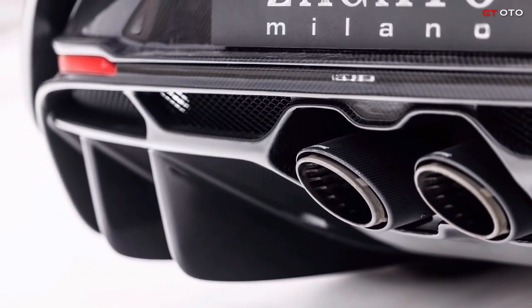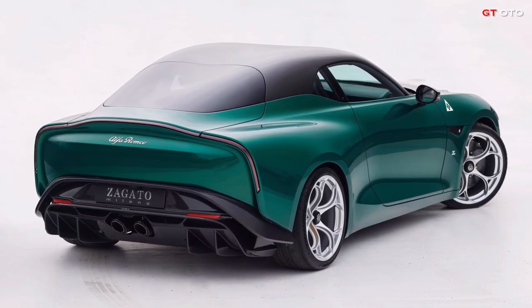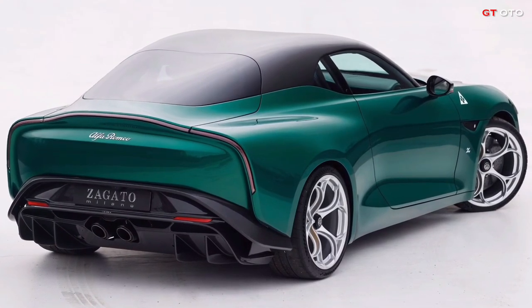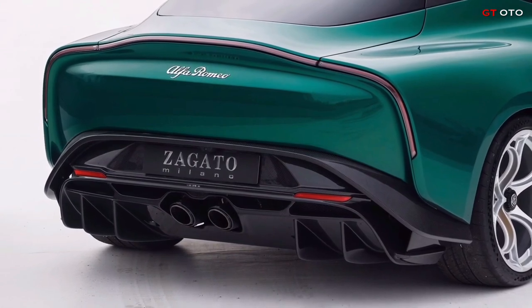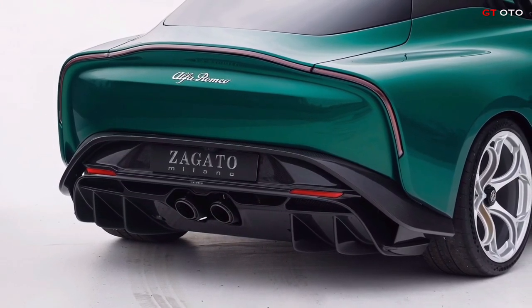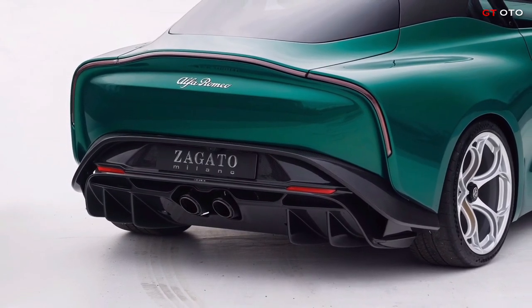The Giulia SWB has a double bubble roof and a vented hood, as is typical of Zagato. Aside from removing the rear doors, the coachbuilder also removed the traditional front door handles to clear up the side profile. To open the doors, press the button mounted on the B-pillar. Almost every body panel has been redesigned and replaced with carbon fiber.